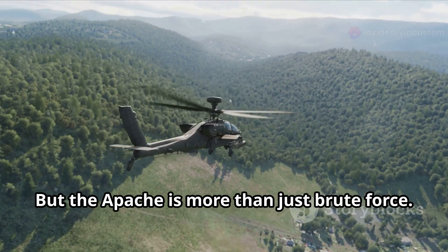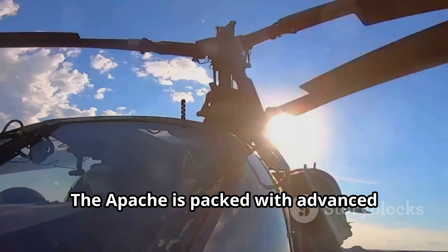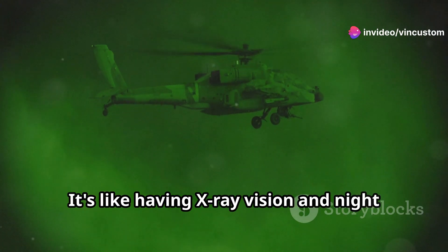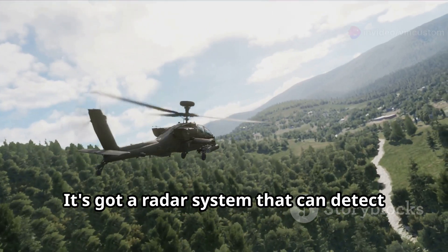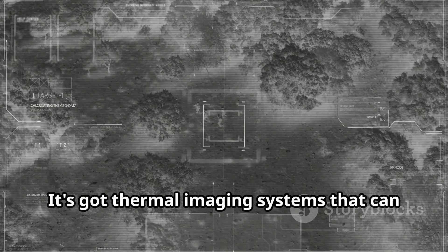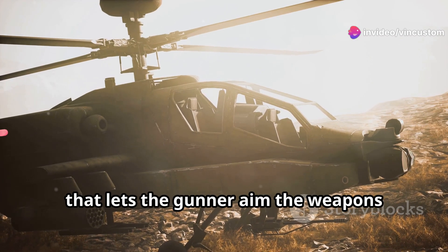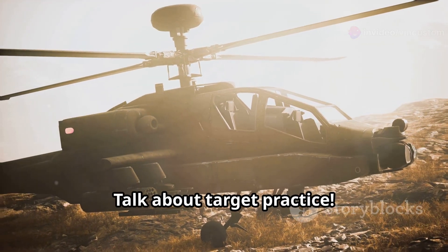But the Apache is more than just brute force — it's got brains to match its brawn. The Apache is packed with advanced sensors and avionics that give it unparalleled situational awareness. It's got a radar system that can detect and track multiple targets even in bad weather, thermal imaging systems that can see in the dark and through smoke, and a helmet-mounted display that lets the gunner aim the weapons simply by looking at the target. Talk about target practice.